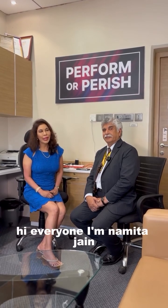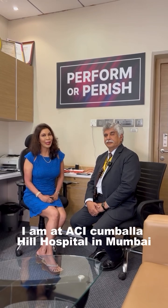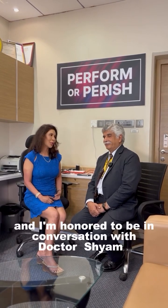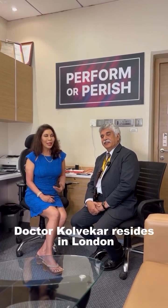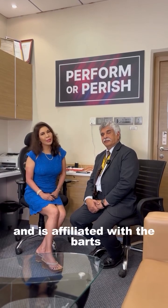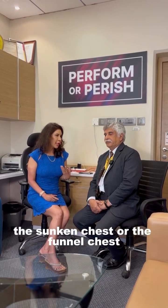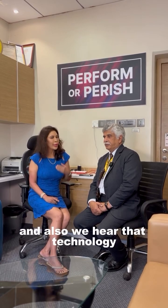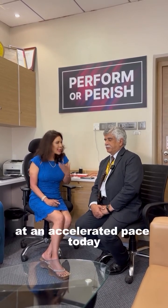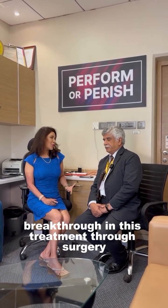Hi everyone, I am Namita Jain, a wellness specialist and a wellness author. I am at ACI Kambala Hill Hospital in Mumbai and I am honoured to be in conversation with Dr. Shyam Kolwekar, world renowned cardiothoracic surgeon. Dr. Kolwekar resides in London and is affiliated with the Barts Heart Centre in London. Doctor, I would love to gain insights on the sunken chest or the funnel chest. What are the treatment methods of this condition? And we hear that technology and surgical advancements are happening at an accelerated pace today, so is there some breakthrough in this treatment through surgery?